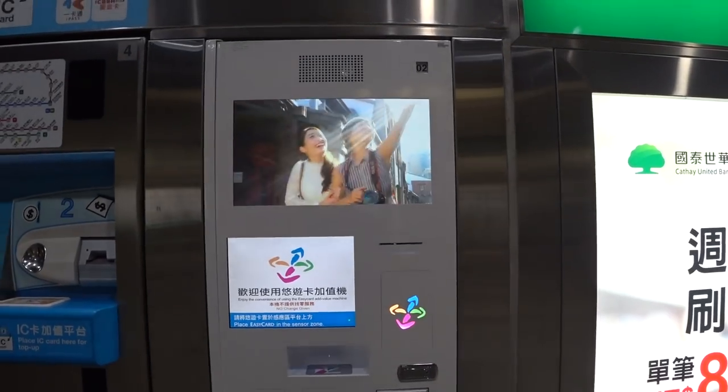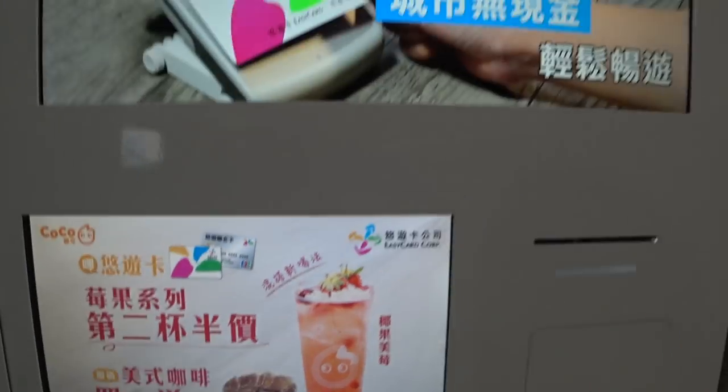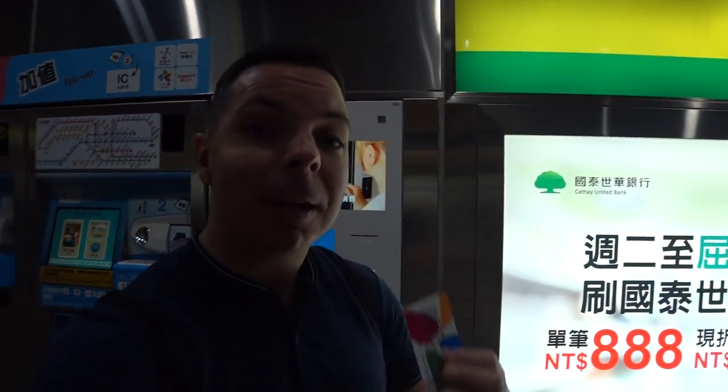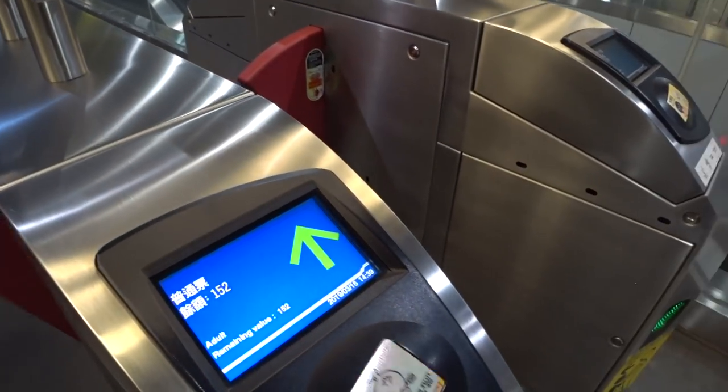Now I've shown you how to use the metro with the coin, let me show you how much easier it is to use your Easy Card. Go to one of these machines in the subway station, place your card, and select your language — it talks to you in English, Chinese, Korean, or Japanese, whatever you want. If you need to top up, do it here. Then all you need to do is swipe it at the gate — and I just missed my train. Don't you hate when you get down to the subway and it just left?